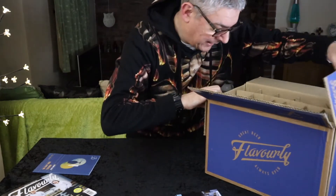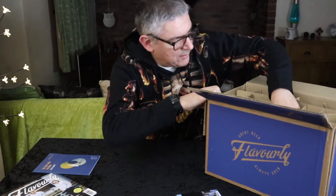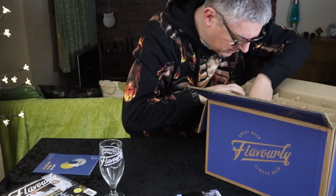I've got a craft beer textbook — that'll improve my beer choices! And just look at this — I've got two Flavoury glasses, which could do with a wash. Let's put those over there and get on with the beer.